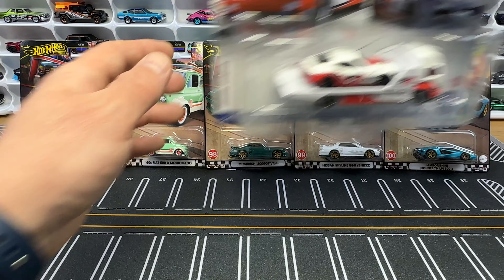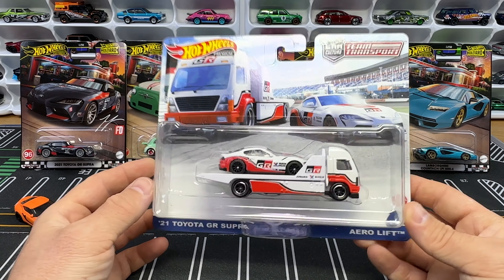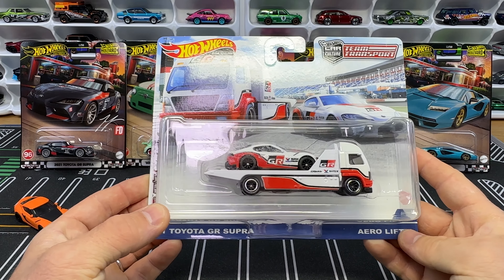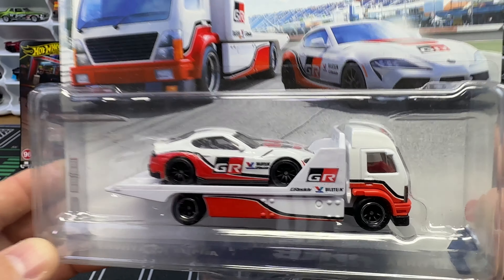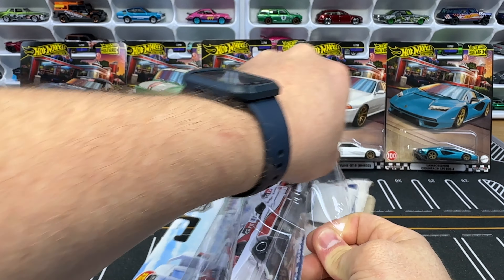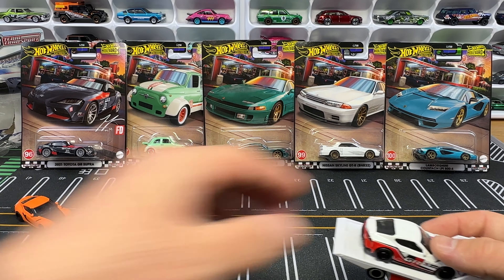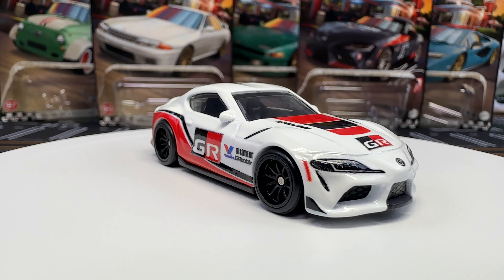The second time we've seen the 2021 Toyota GR Supra was in the Team Transport set at the racetrack. There's a Corvette C6R and a Volkswagen IDR in the set, plus the Aero Lift. Let's get it cracked open for that GR Supra loose. I got this at the recent Hot Wheels show in Orlando, Florida — I had to grab it when I saw it. It's got the GR livery with Valvoline on the side.